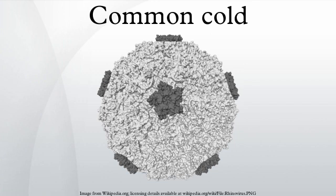Society and culture: the economic impact of the common cold is not well understood in much of the world. In the United States, the common cold leads to 75 to 100 million physician visits annually at a conservative cost estimate of $7.7 billion per year. Americans spend $2.9 billion on over-the-counter drugs and another $400 million on prescription medicines for symptomatic relief.